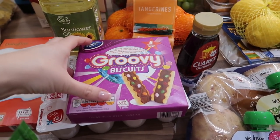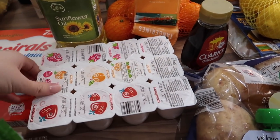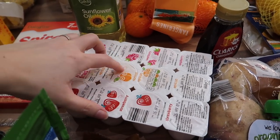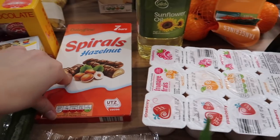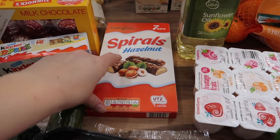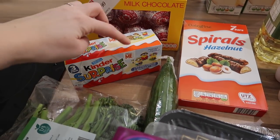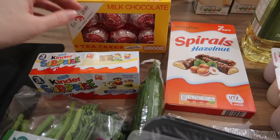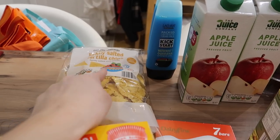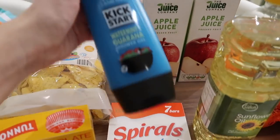I got some Groovy biscuits for the girls because they really like those. I got a pack of 12 petit filou-style fromage frais — strawberry, apricot and raspberry flavour. And I got these for a treat: they're like a copy of the Kinder Buenos and they're really delicious, so I got a pack of seven of those. I also got some Kinder Surprise eggs — three in a pack — for treats for the girls, some tea cakes for treats as well, and lightly salted tortilla chips because Caitlin really likes those as a snack.